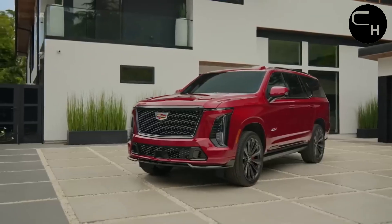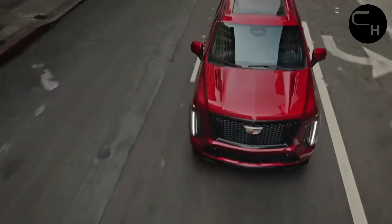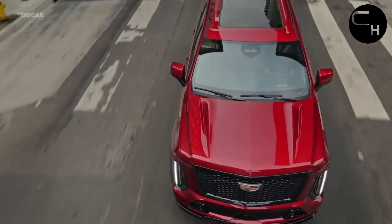However, when you hit the throttle, the Escalade responds with confident authority, thanks in part to the 10-speed automatic transmission that always seems to find the right gear.